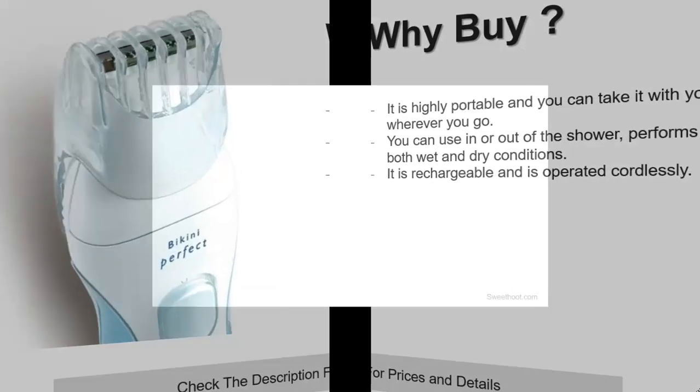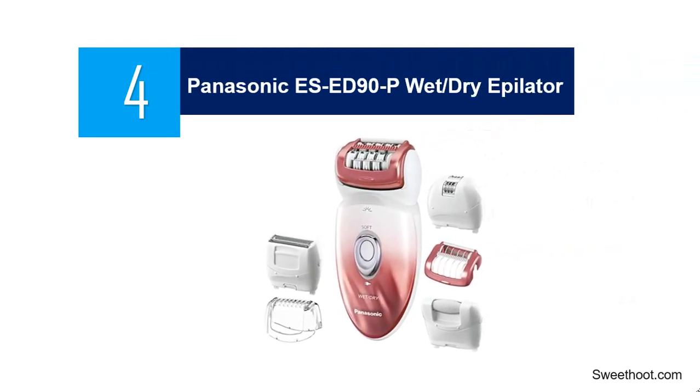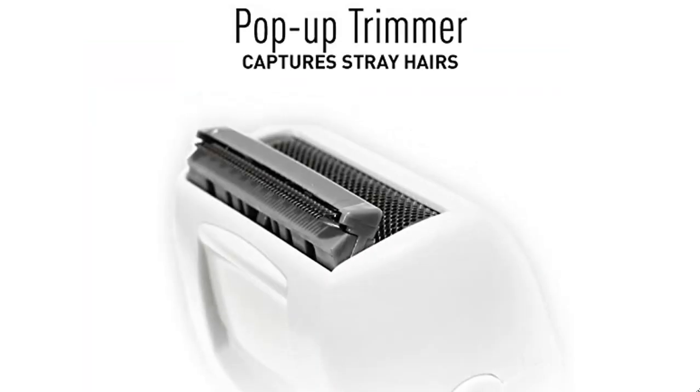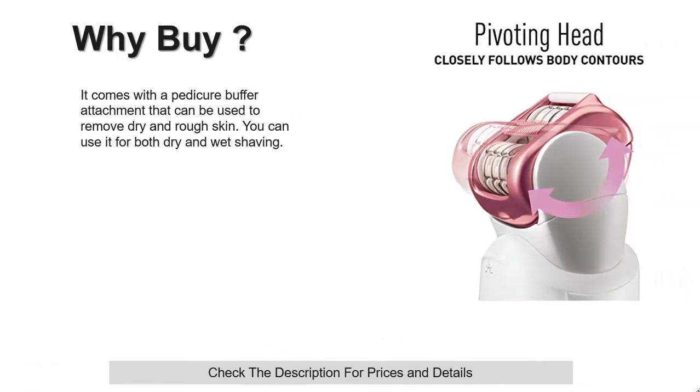At number 4: the Panasonic ES-ED90-P Wet-Dry Epilator. This hair shaver is introduced as a woman's versatile electric razor and epilator that can be used at home seamlessly. It features a high-performance dual speed motor and 6 snap-on hair removers. It comes with a shaver head that has hypoallergenic blades and foil to give a safe hair removal experience even on sensitive skin. It also features a pop-up trimmer that can easily cut long hairs and help maintain the bikini line, plus pedicure buffer attachments to remove dry and rough skin. It can be used for both dry and wet shaving.